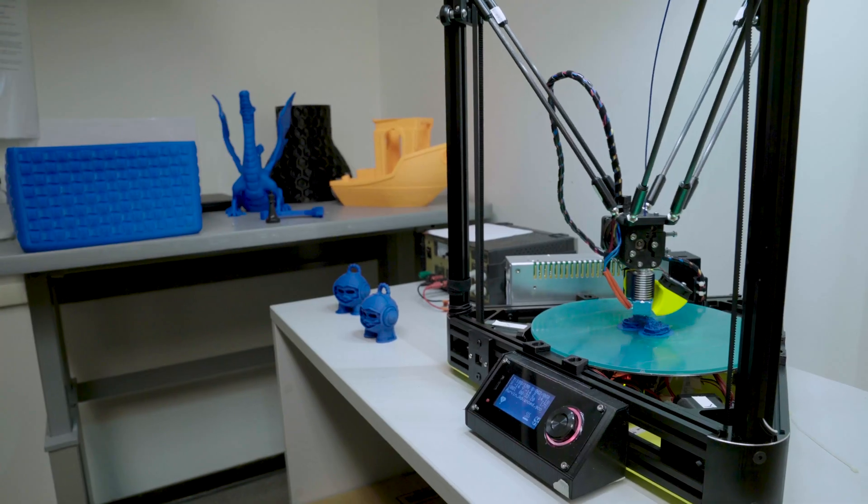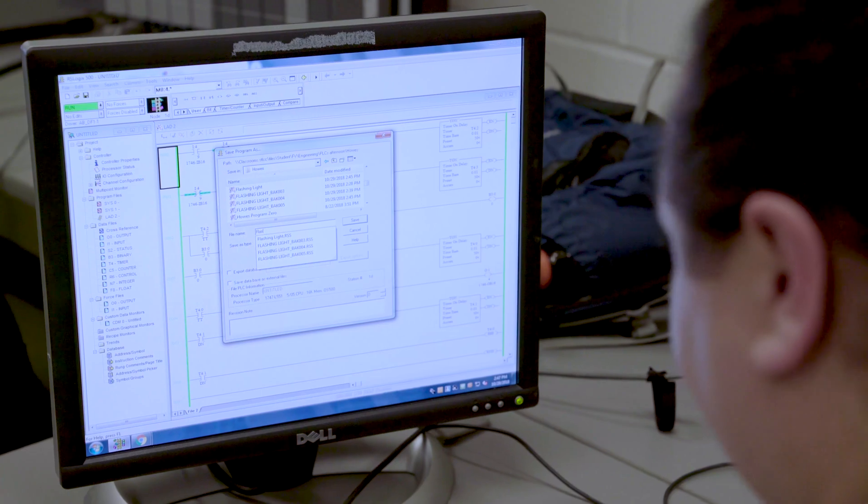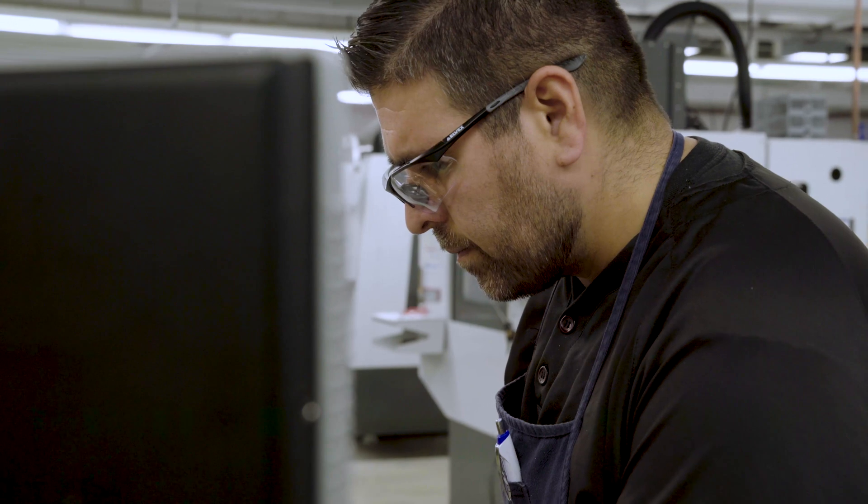Manufacturing is critical to our economy — it's a huge part of the American economy. There's a notion out there that all manufacturing has moved overseas or that it's all been automated, and that's just not entirely true. In fact, a lot of manufacturing is coming back to these shores, and employers are really frantically looking for qualified people.